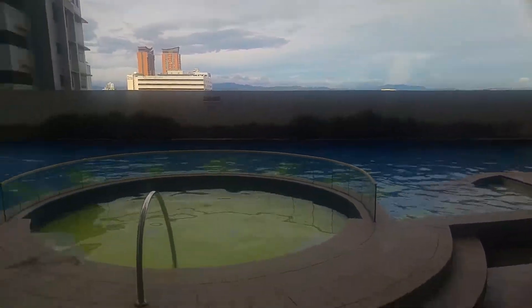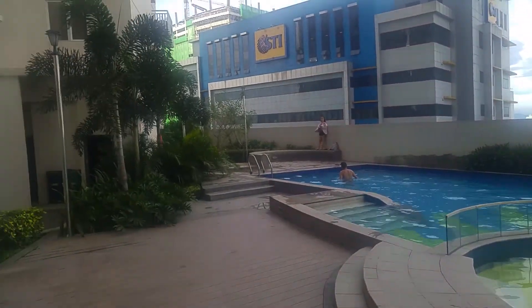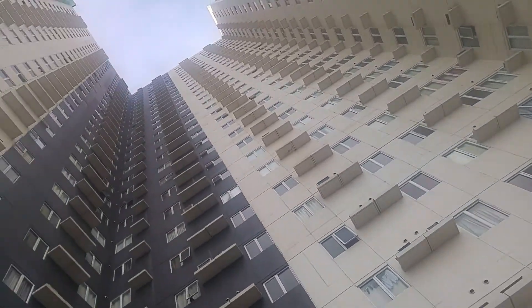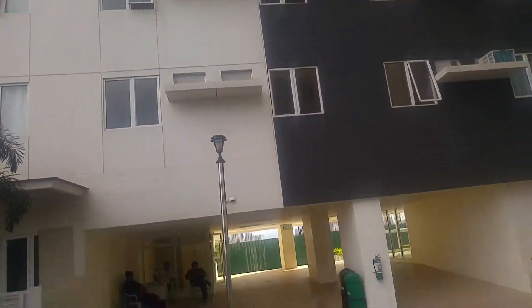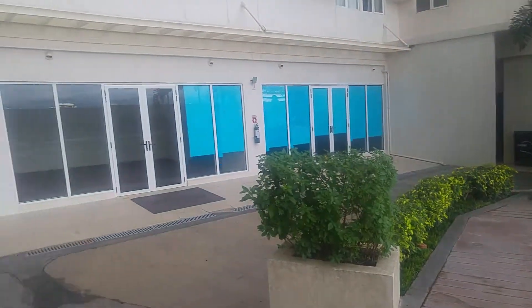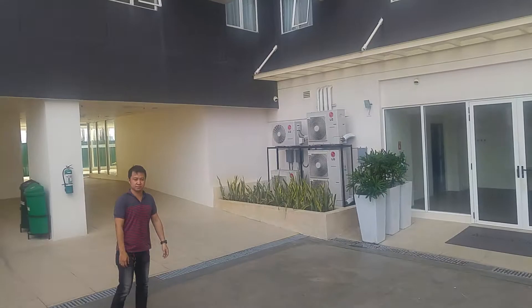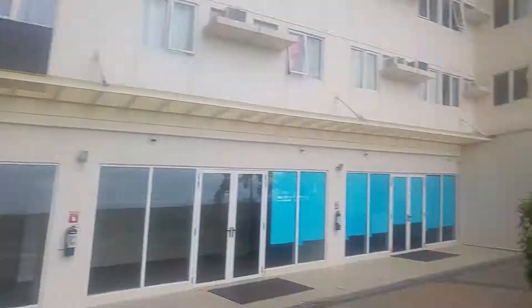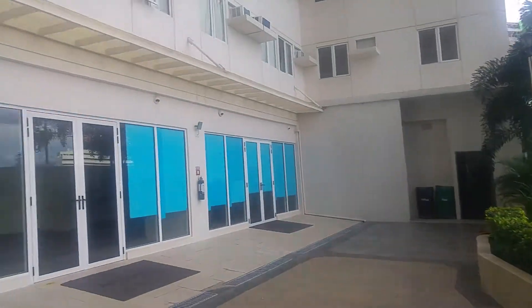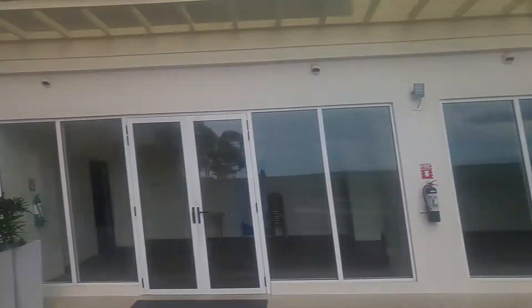This is the amenities area. You will see the STI right there. The whole Tower 1 will be here — front house. Your shower rooms will be here, and changing rooms for both male and female, as well as disabled.